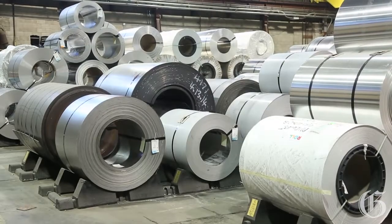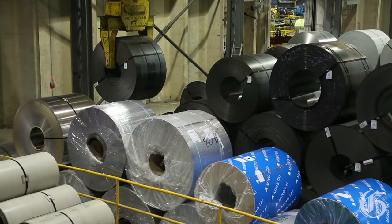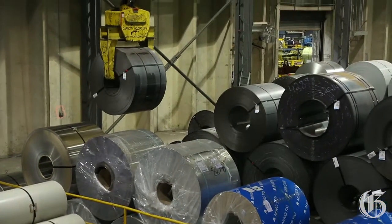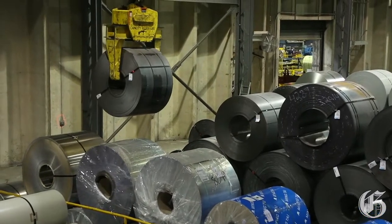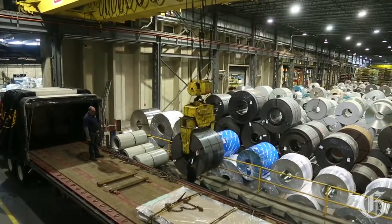Our main raw material is material in coil form, which is cut to length on our cut to length and multi-cut blanking lines. We supply standard cut to length sheets, custom cut to length, as well as precision blanks. We carry and handle coils weighing up to 50,000 pounds.